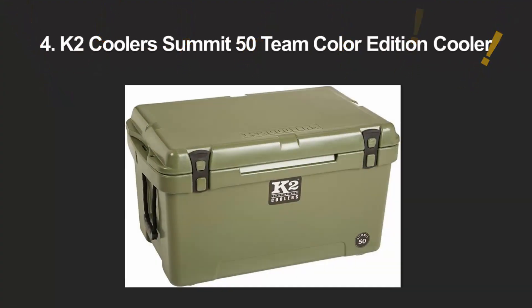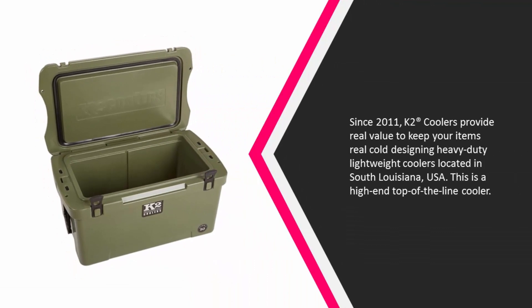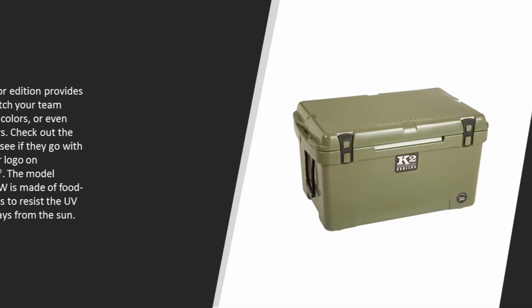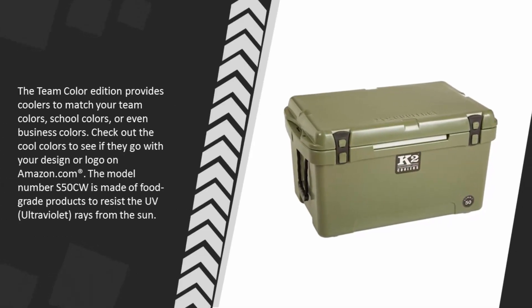At number four, since 2011 K2 Coolers provide real value to keep your items really cold, designing heavy-duty lightweight coolers located in south Louisiana, USA. This is a high-end, top-of-the-line cooler. The team color edition provides coolers to match your team colors, school colors, or even business colors. Check out the cool colors to see if they go with your design or logo on Amazon.com. The model number S50CW is made of food-grade products to resist UV ultraviolet rays from the sun.